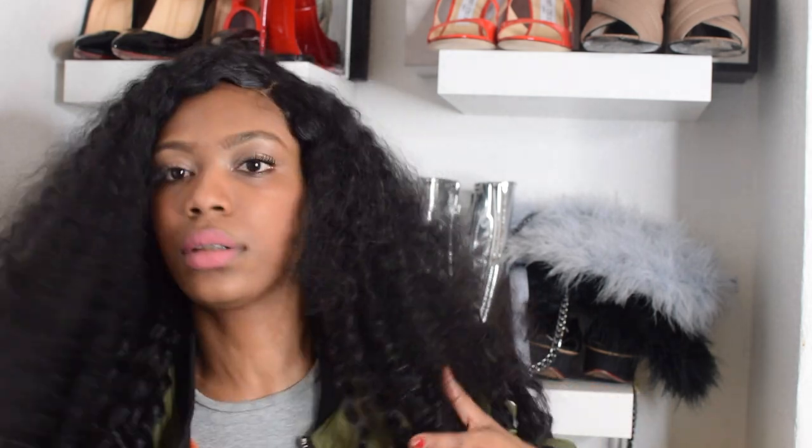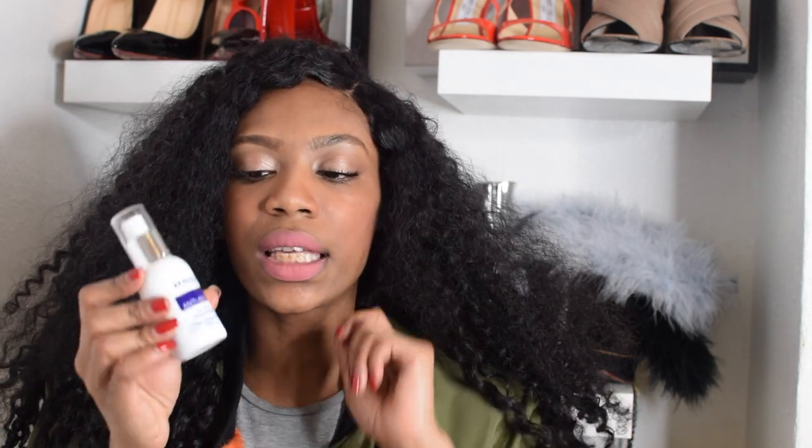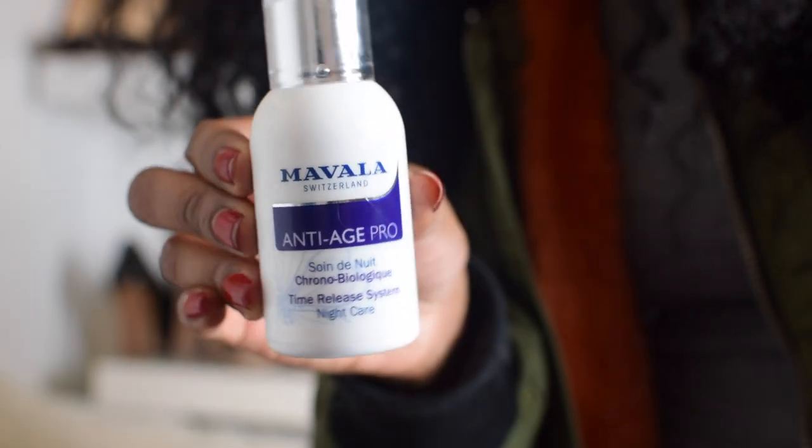So I went to the Mavala Swiss Skin Solution press day and I picked up some goodies and these are like really good. I'm always dropping things — I'm just not really with it. So this is the Mavala Anti-Age Pro. It's out of its packaging because I've actually been using it every night. Every night I take off my makeup with some Johnson & Johnson baby wipes.